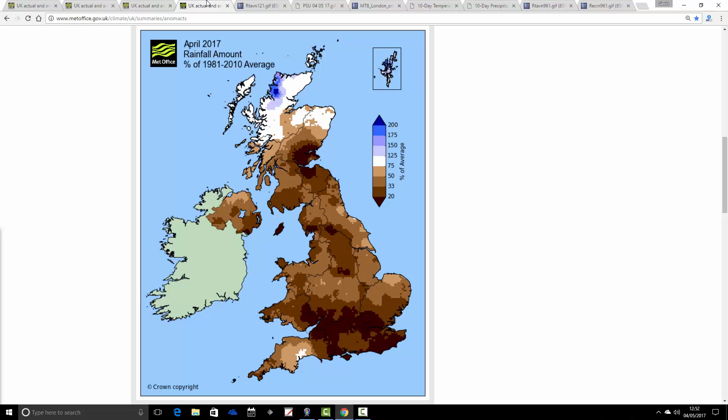Looking at 1981 to 2010, it's possibly even a little bit drier. The very far northwest of Scotland comes out a bit wetter than average, but the rest of the country comes out drier than average. Southeast Scotland, parts of southern and central southern England are coming out with anomalies of just 20% of average - a very significantly drier than average month indeed.